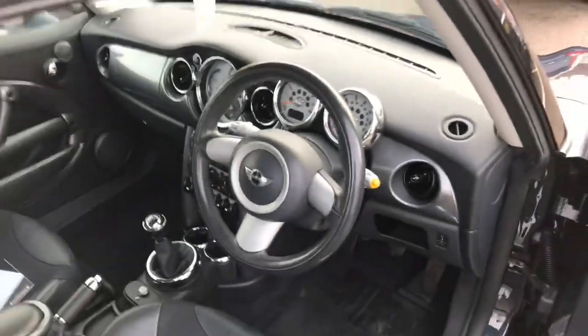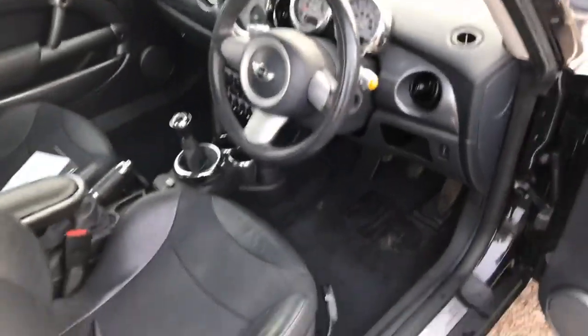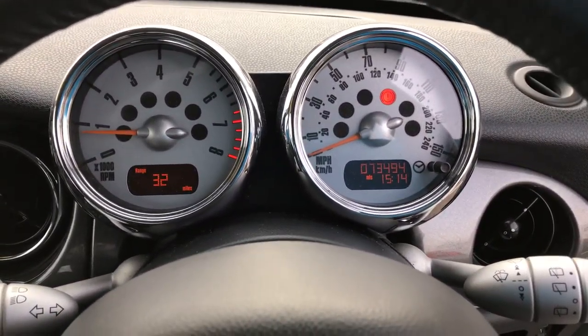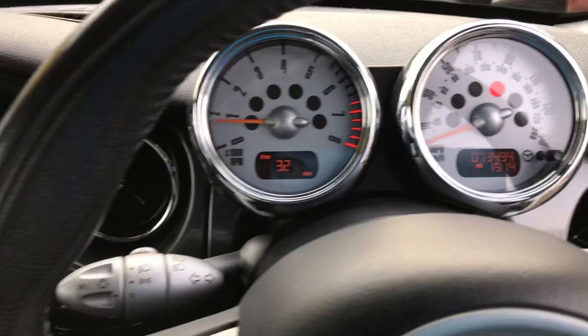Nice interior — needs to go in for the valet but as it's come in. Electric windows, aircon, CD player, and then the nice retro big dials here that the Minis have.